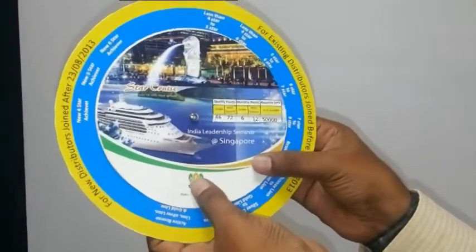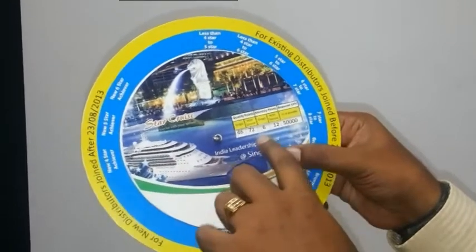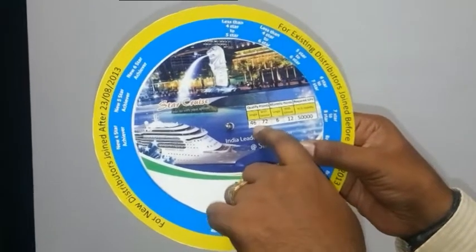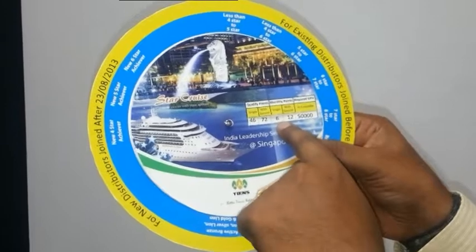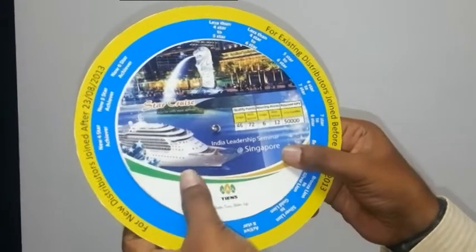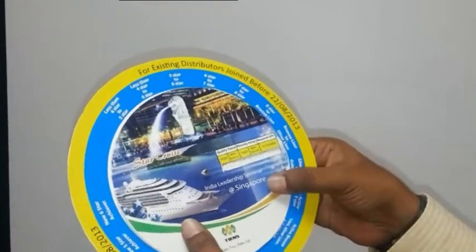For the next 7 to 8 star, I am giving an example for 7 to 8 also. Qualified points for 4 to 6: single 46, with spouse 72; monthly maintenance: single 6, with spouse 12; required GPB: 50,000. Same for old distributors — same.